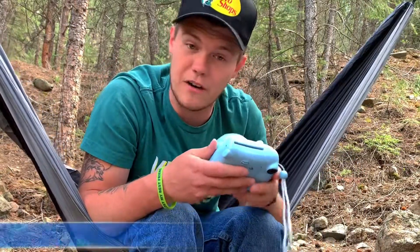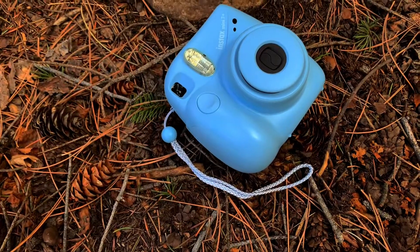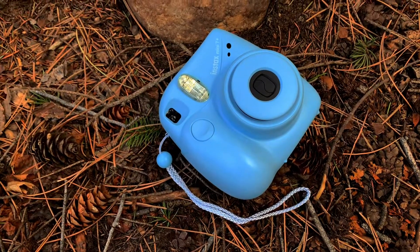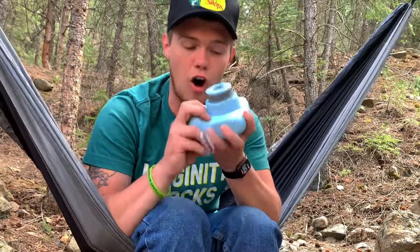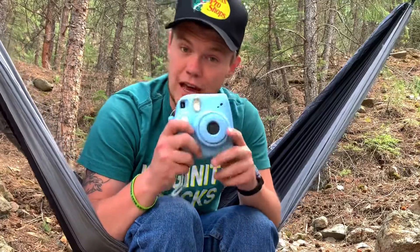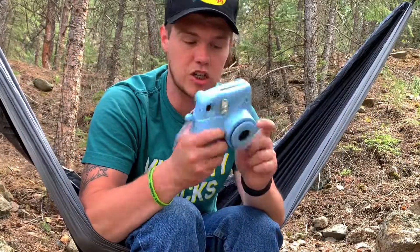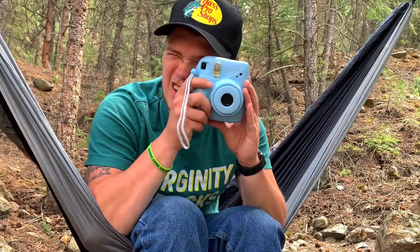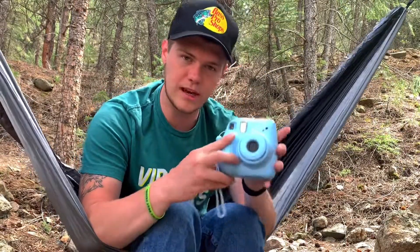Sticking with the theme of cameras, my Polaroid — or my Instax Mini camera. You pull the lens out, you wait for the flash to charge. There's no film in here, but then you just take a picture and it comes out the top. I always have this on me, and if it had film in it, you bet I would be taking pictures of all of this. I love the old school style of photography, so I always have this on me.